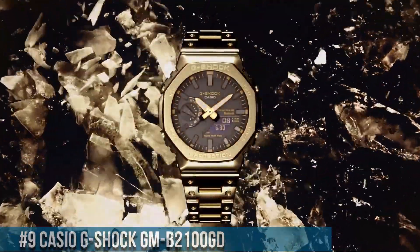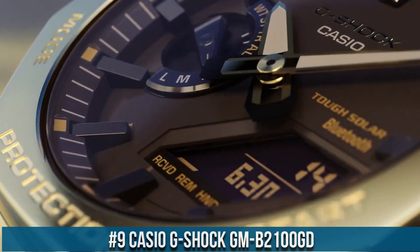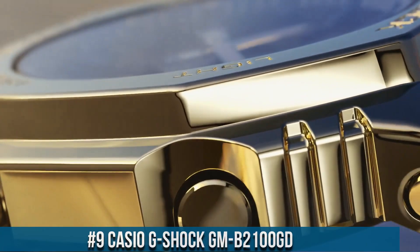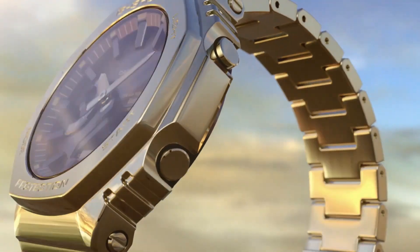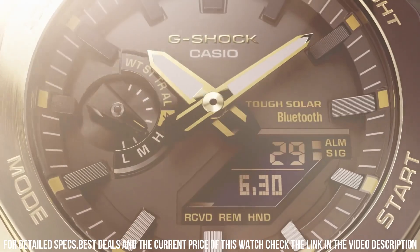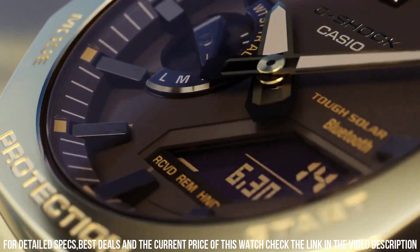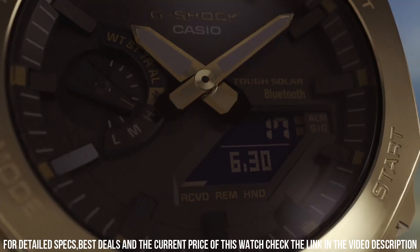Number 9: Casio G-Shock GMB-2100GD. It has Japanese solar quartz movement and 5691 caliber. Stainless steel, gold-plated case of round shape. Case dimensions are 44.4mm in diameter and 12.8mm in thickness. The dial of this Casio watch is LCD, black. Display type analog digital. This timepiece has mineral glass. Stainless steel, gold-plated band, band color gold. 200m water resistance.